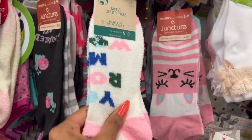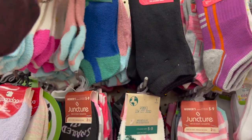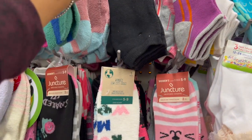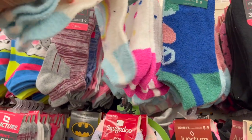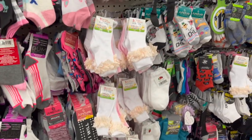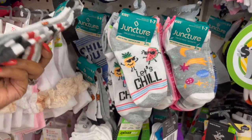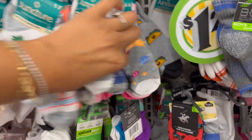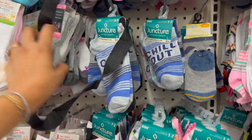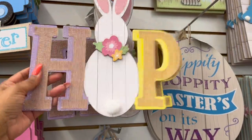They also have these low-cut fuzzy socks in size five to nine — these are really cute too, perfect for Easter baskets for the teens. I love the one with the rainbow on it as well. Lots of new socks coming into the Dollar Tree, so definitely check out the socks section. They have these new ones by Juncture — 'Let's Chill,' 'Slam Dunk' — how cute are these? And they have the taco as well! Lots of new socks, some great name brands.